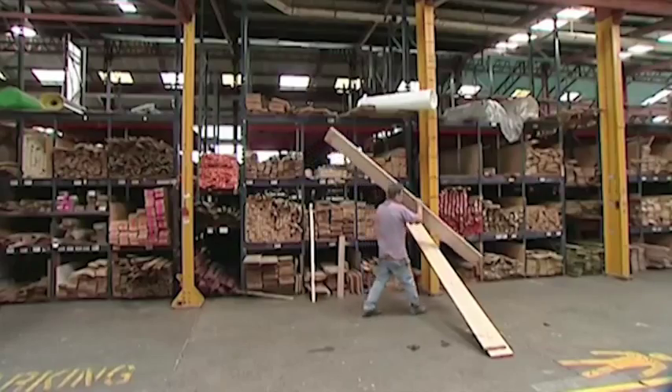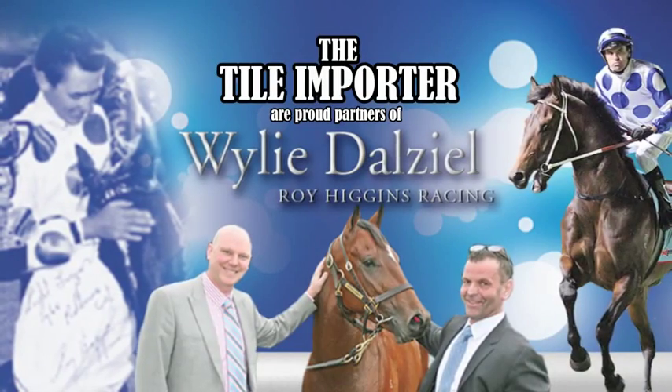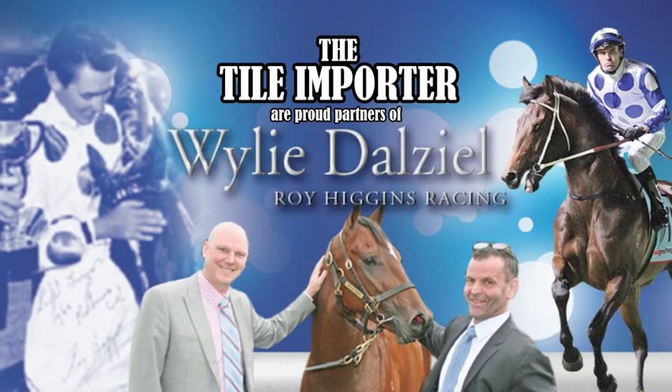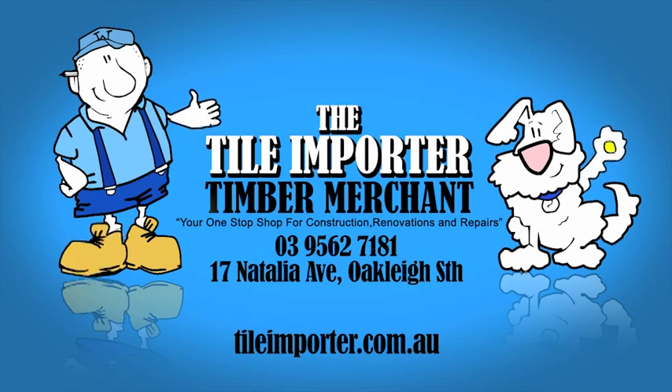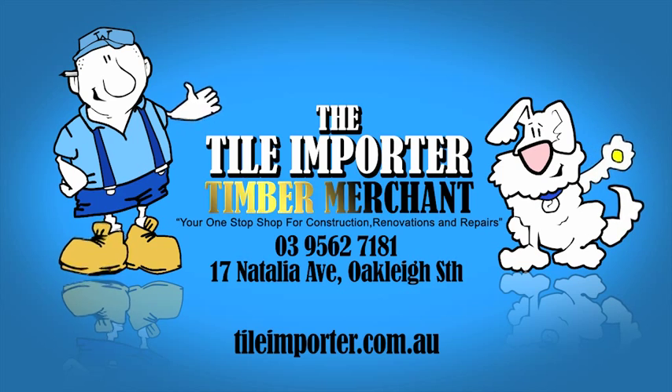Yes, Tile Importer has everything for renovating and all in one place. Direct to the public means massive savings for you. Buy where the builders buy. Tile Importer — brand new, direct to the public showroom, 17 Natalia Avenue, Oakley South. Tile Importer, that's cool!